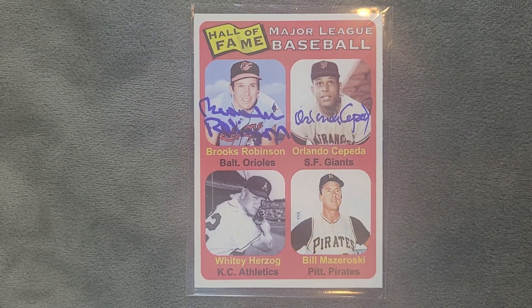His family was poor and lived in a wood house without a telephone or refrigerator. His father was a pro baseball player in Puerto Rico, where he was known as 'Perrucho' and 'The Bull,' and was widely considered one of the best players of his generation. Cepeda saw his father play for the first time in 1946 and was instantly interested in the game.